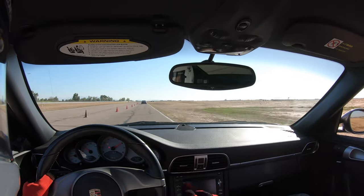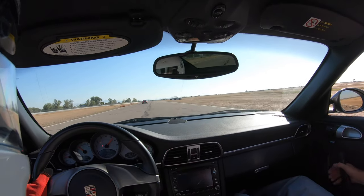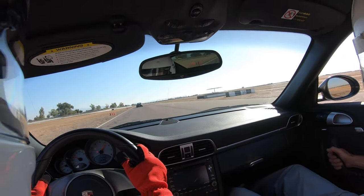After my first two sessions, I definitely feel more comfortable with the track and the car. Now I'm actually going to try to chase down this Porsche Cayman.